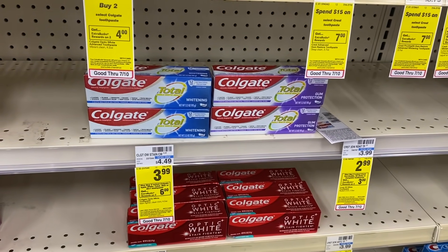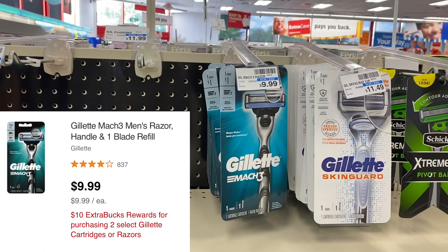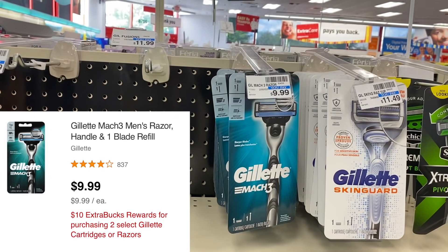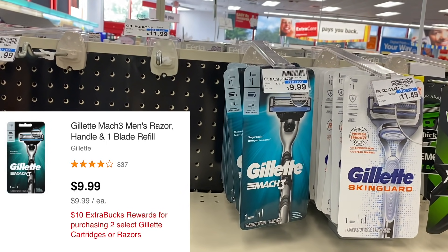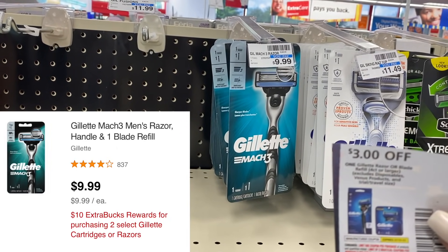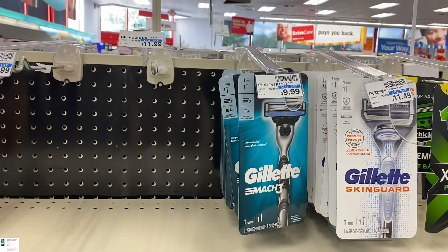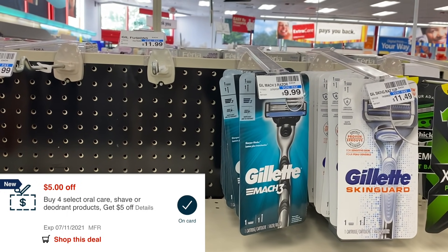Another easy deal with that same $5 CRT is to pick up two of the Gillette Mach 3 razors — that CRT applies to these as well. You can mix and match: two Colgate and two razors to fulfill the $5 off requirement. Buy two razors for $9.99 each, totaling $19.98. We have $3 manufacturer coupons from today's P&G insert, taking off $6 and bringing it to $13.98. You get back a $10 Extra Buck for buying two, making them just $1.99 each — and cheaper after that additional $5 in savings.